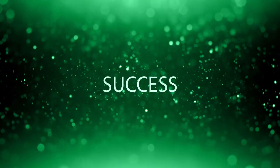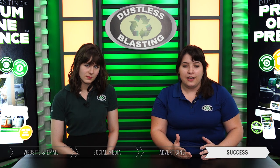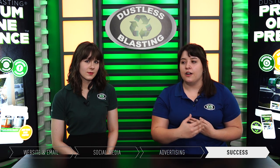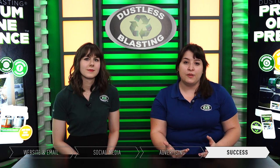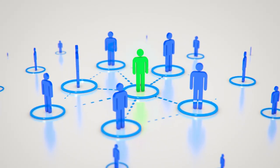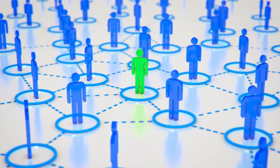On top of all of that — the website, social media, and advertising — you also become a preferred contractor. We get calls all the time from people saying they have a job and need something blasted. We can't do it ourselves, so we ask for their zip code, and if you happen to be the closest preferred contractor to them, we give them your phone number so they come directly to you.